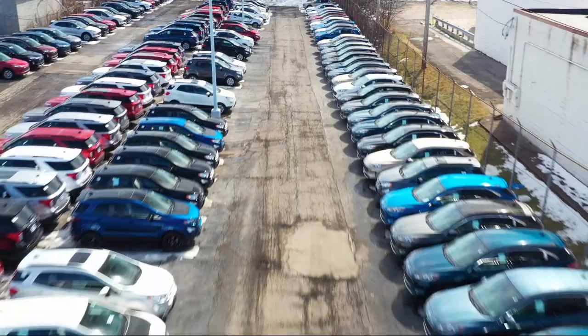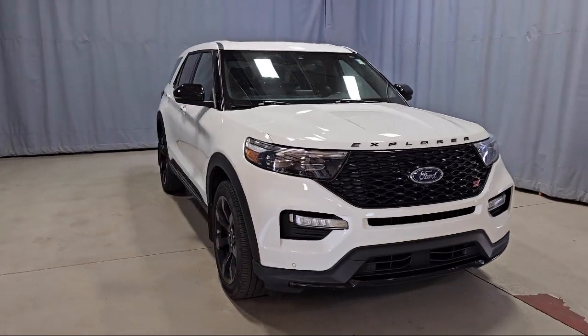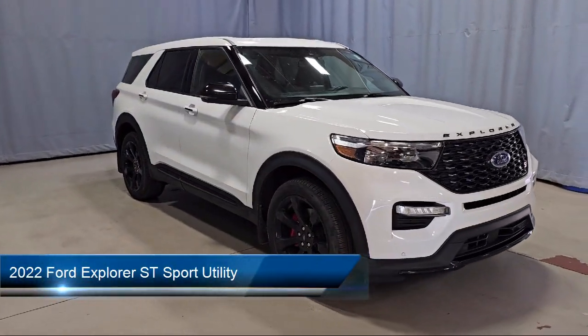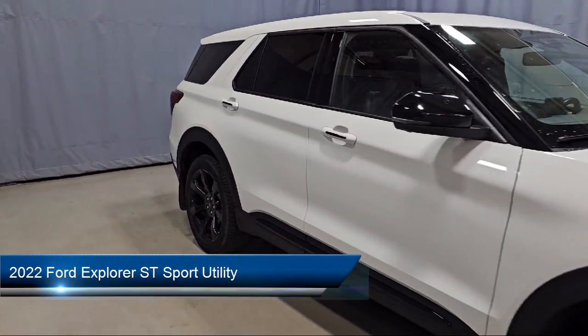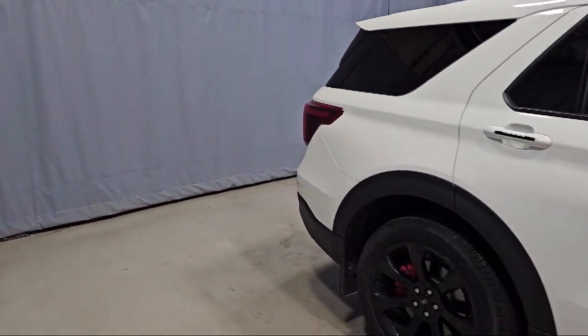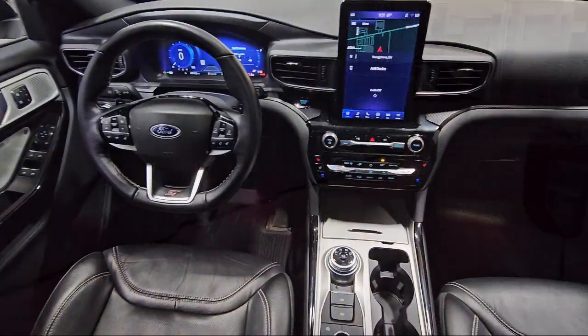Welcome to Fred Martin Ford. Here's a look at another one of our great vehicles from our inventory. It comes equipped with FordPass Connect, Technology Package, Ford Co-Pilot 360 Assist, hands-free foot activated liftgate, wireless charging pad, and rear view camera.